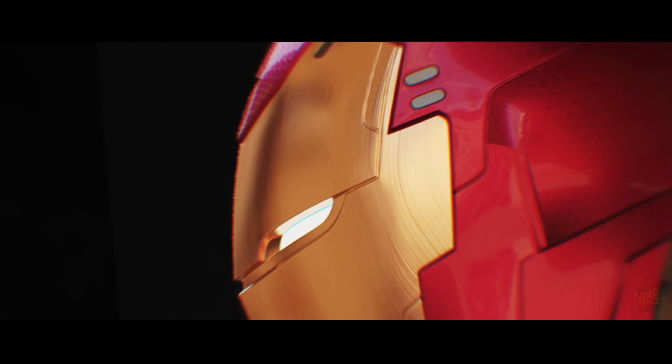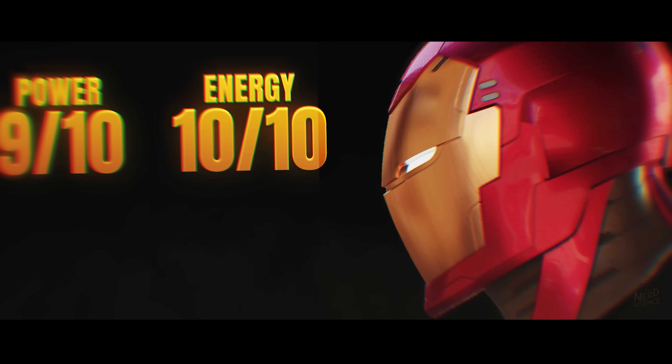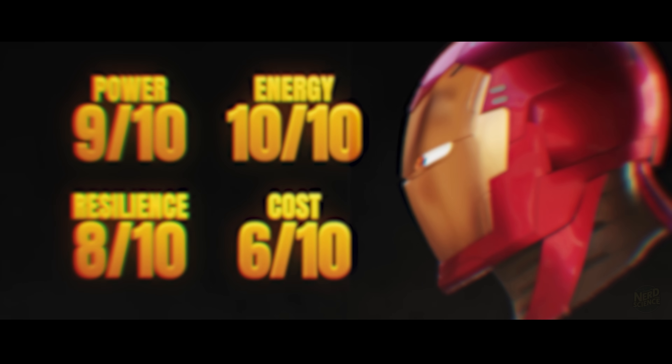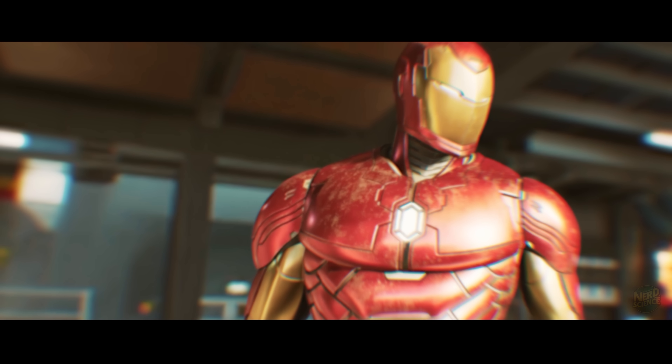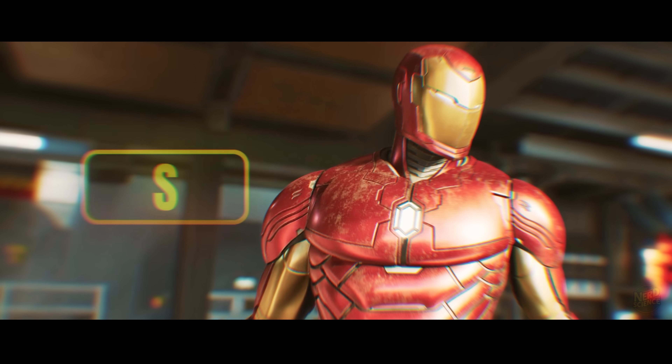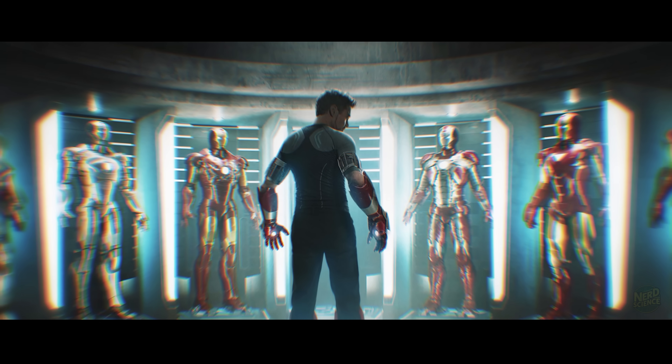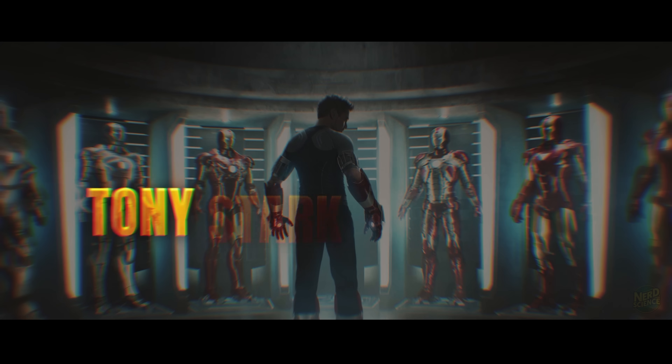Verdict: power 9/10, energy 10/10, resilience 8/10, cost 6/10. Scoring 33 out of 40, this is the undisputed Tier S. It's not the strongest in raw power, but it is the smartest piece of engineering Tony Stark ever built.